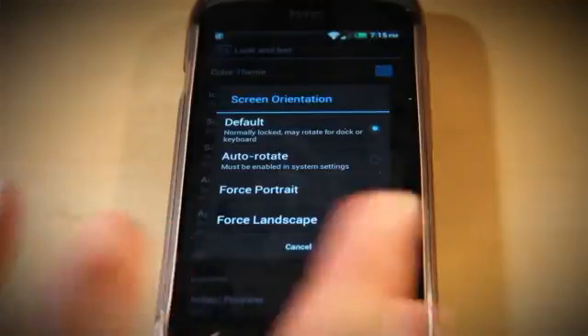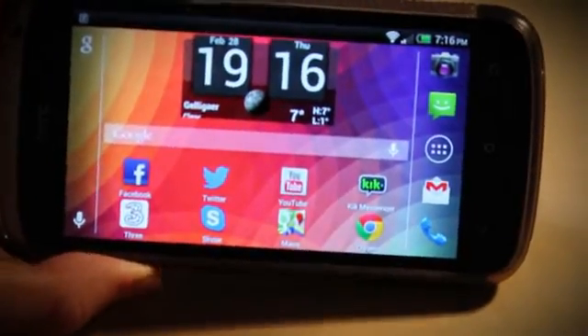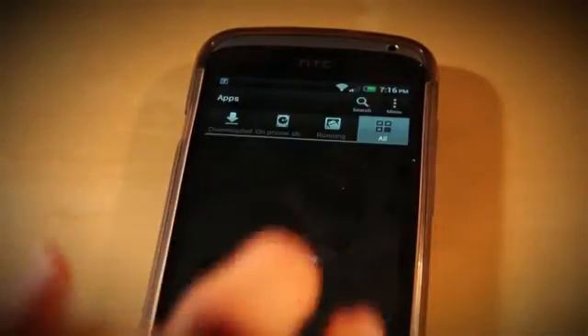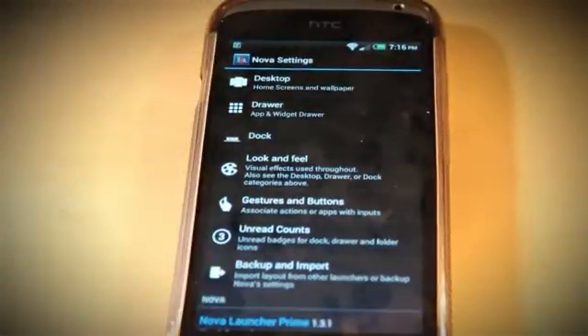You can also change the screen orientation so it will rotate. Last night I bought the Prime Edition, so I haven't really customised it to how I had it when I had it free. I like having it on auto-rotate. You can also do that with HoloLocker so when you turn it, it turns with you, which is nice for a stand. Also, when you install a launcher theme, you will notice that all your hidden apps will appear again, so you have to go back and do that.